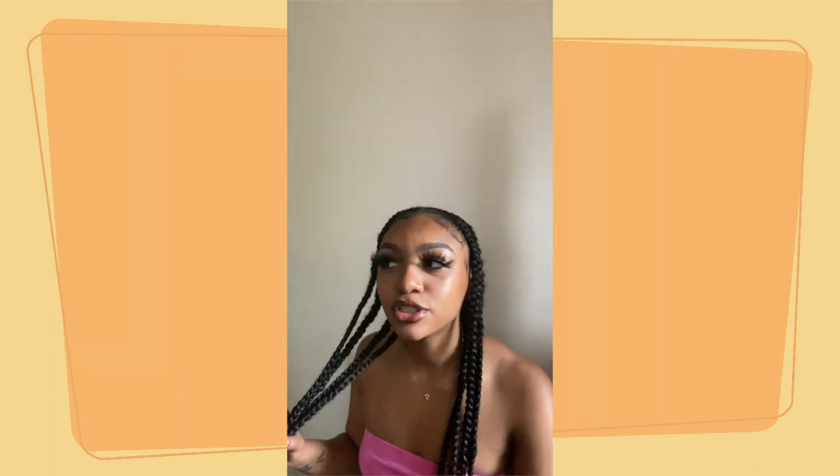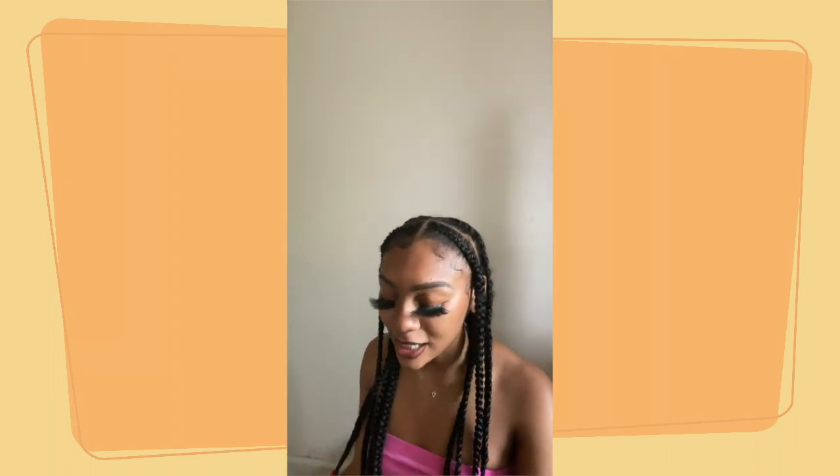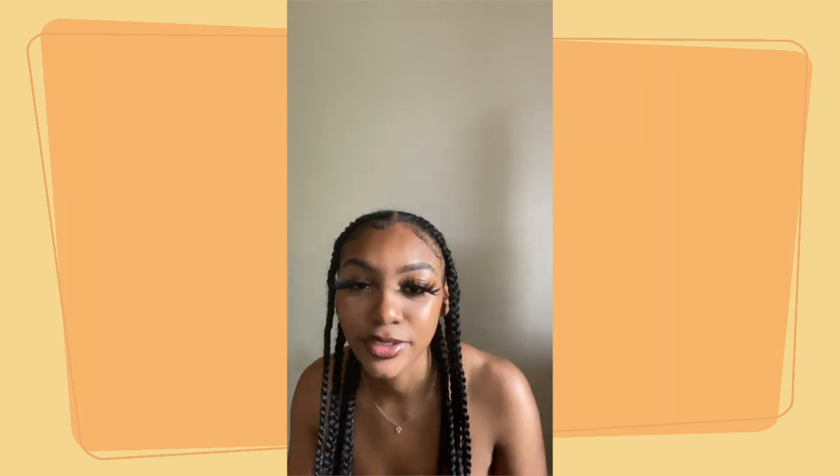Hi everyone, welcome to my channel. My name is Janae and today we're doing a styling video. We're going to be styling big t-shirts, which is more of a streetwear type of style. I don't usually do this type of video on my channel but I'm about to start because they're like my favorite. Let's get started. Sorry if you hear the fan in the background — it's hot in here.